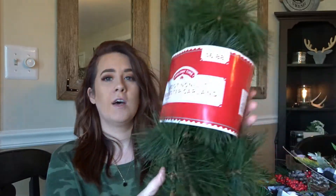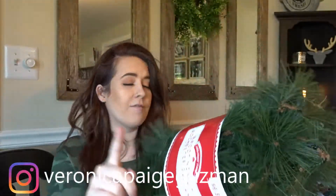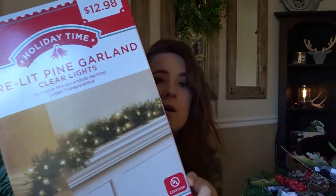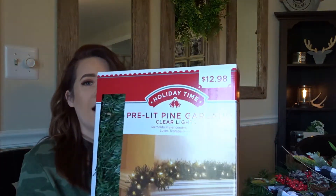Starting off with Walmart — I picked up some more greenery for the house. I felt like I definitely wanted more greens in the house this year. The first thing I picked up was this nine-foot garland. It is so pretty and it was only $6. They have flocked ones, pre-lit ones — so many to pick from at Walmart. Definitely go get the garlands before they're gone because they are a very hot item and they do sell out. The next one is this 18-foot pre-lit pine garland, only $12.98. I think I'm going to put this in my bedroom this year.